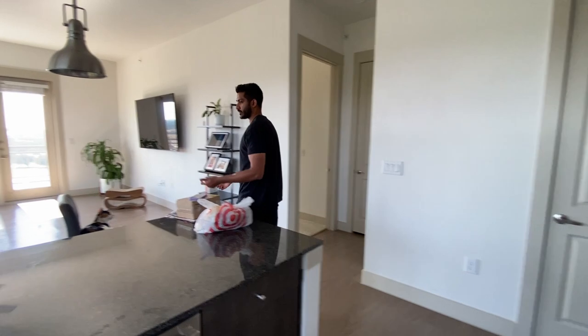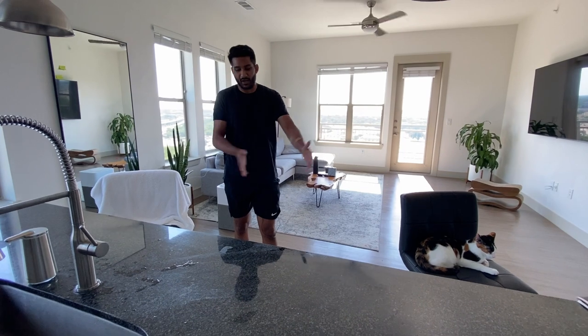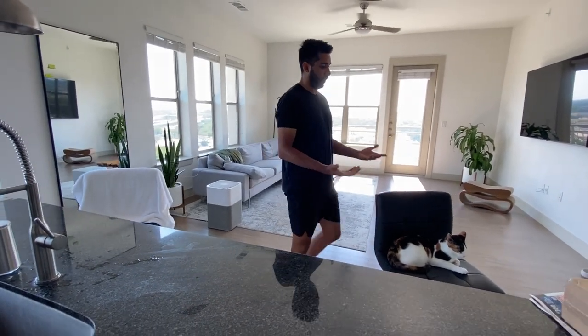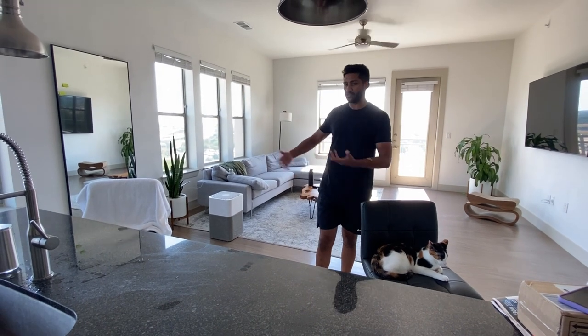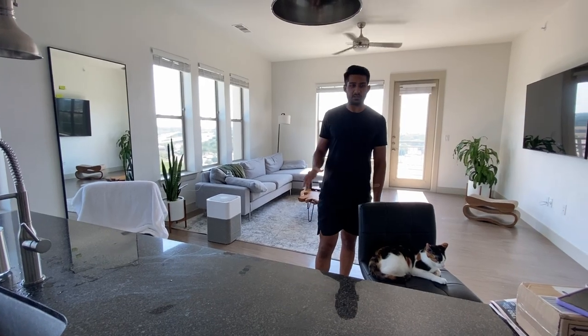Over here we just have two stools. I was going to get four stools — that's the normal thing for an island this big — but I don't have many people over that often, and I have a couch right over here, so it doesn't make sense to have that extra space taken up. So that's the island situation.